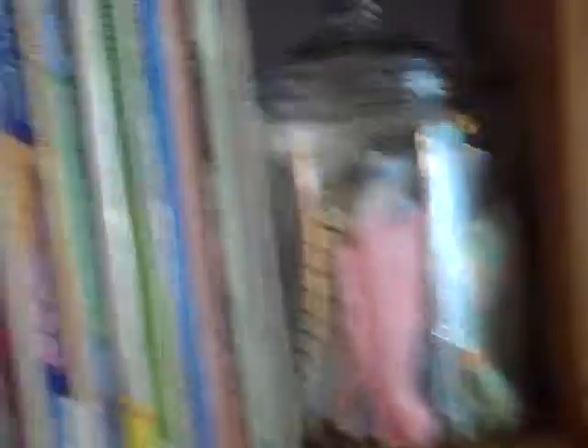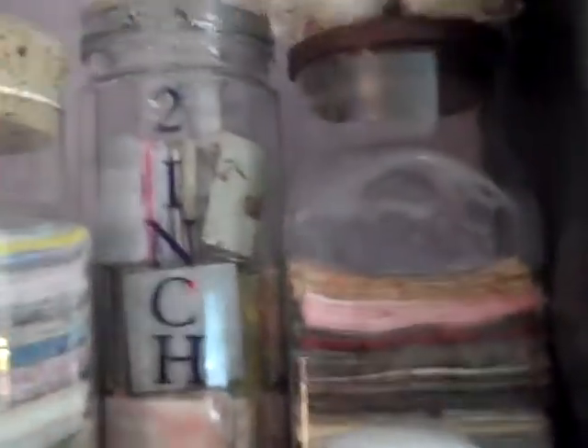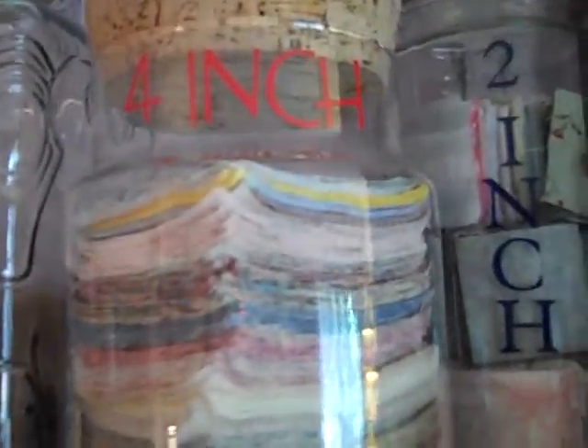I add some metal studs. I like using canning jars to hold fabric — there's the 2-inch, the 4-inch, and that empty one with the little bug will be holding my 5-inch squares.